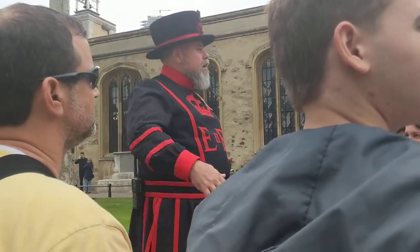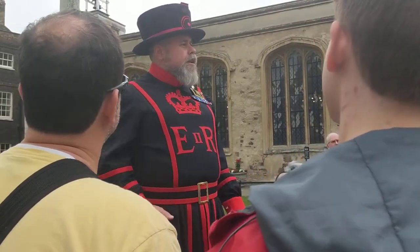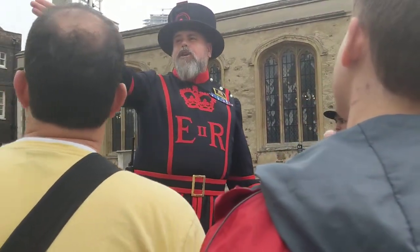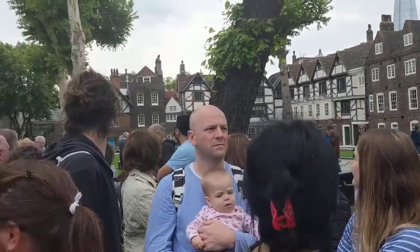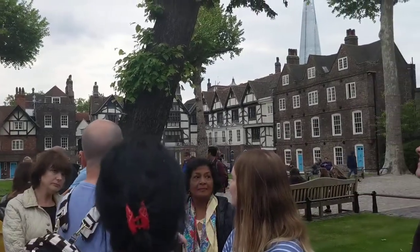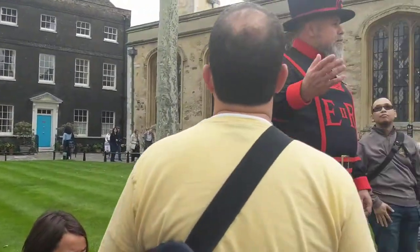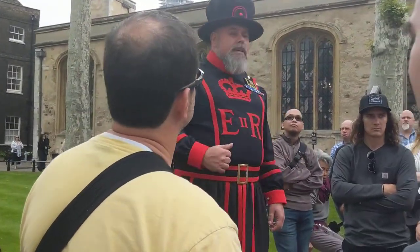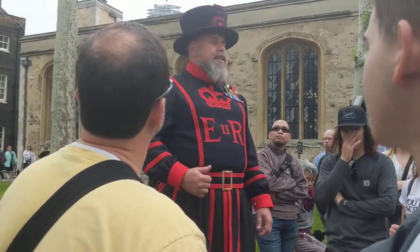When we finish the tour you'll be free to have a wander around, so I'm very quickly going to take you around the buildings so you know where most things are. If you look to your left in the corner, that is the entrance to the Bloody Tower. Downstairs we'll tell you about the imprisonment and eventual execution of one of our most famous sailors, Sir Walter Raleigh. Upstairs we'll show you a film on the disappearance and murder of the two boy princes.